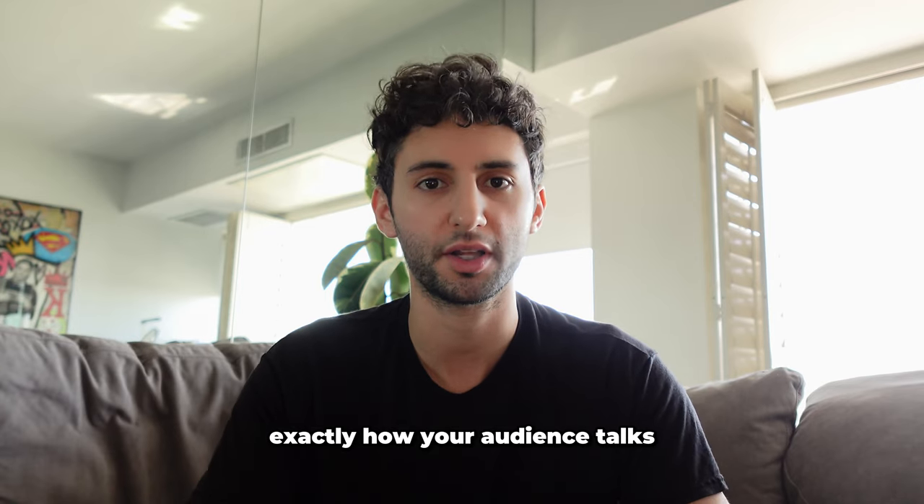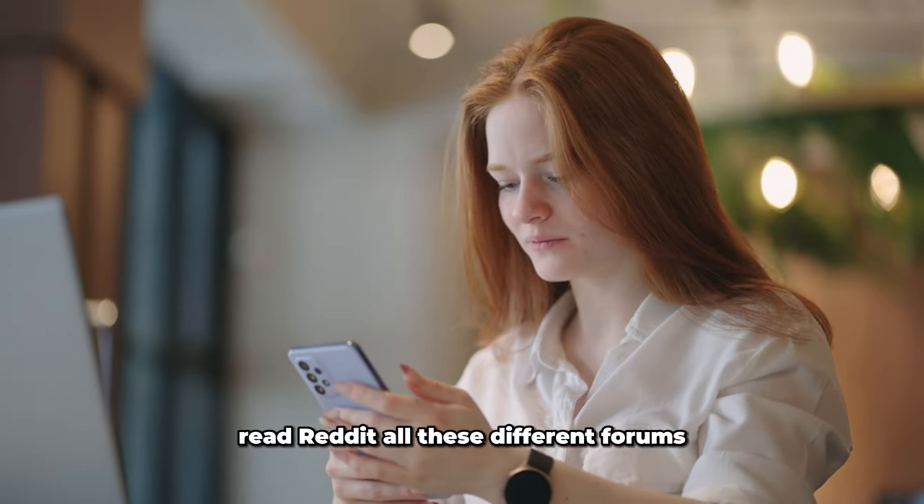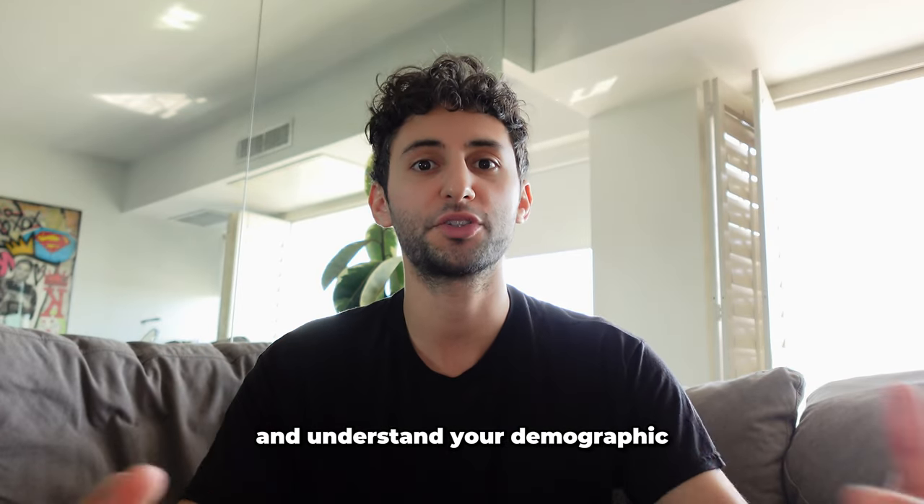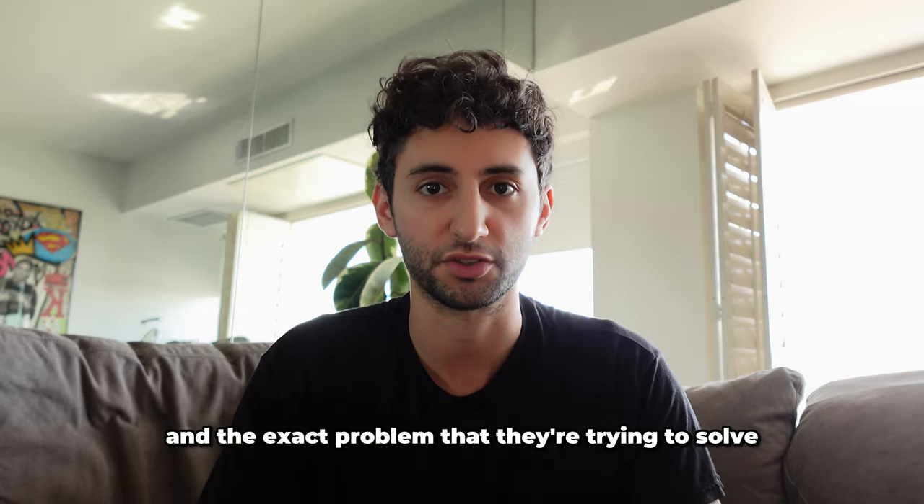Your script should communicate exactly how your audience talks. Read Reddit, all these different forums, read the YouTube comments about different products that are similar to your space, and understand your demographic — understand how they talk, how they communicate, and the exact problem that they're trying to solve.